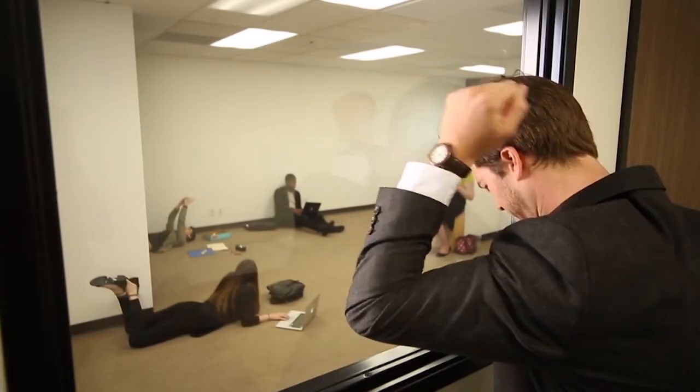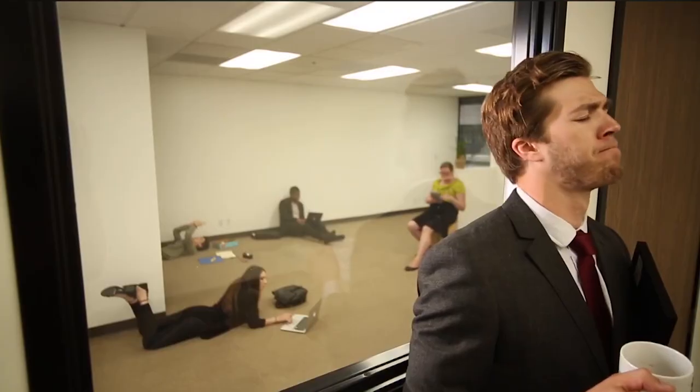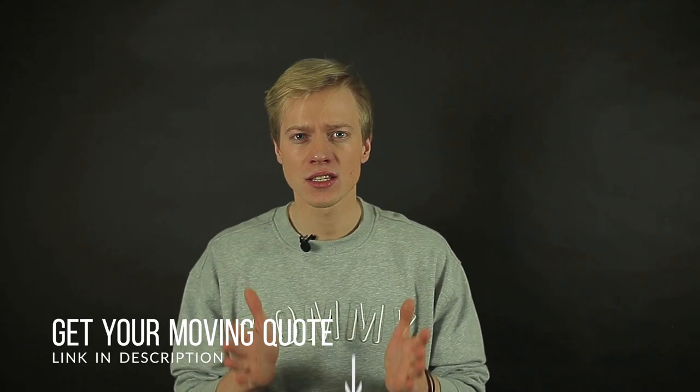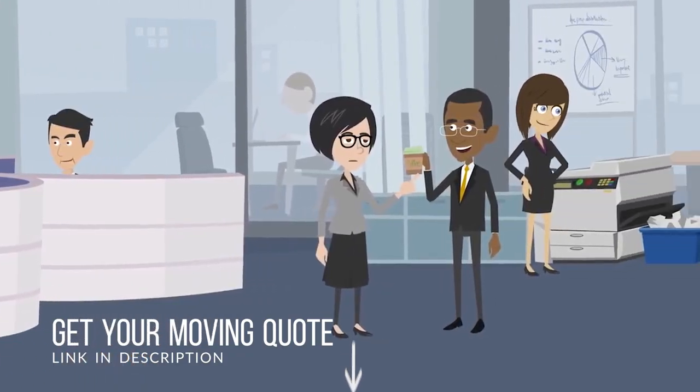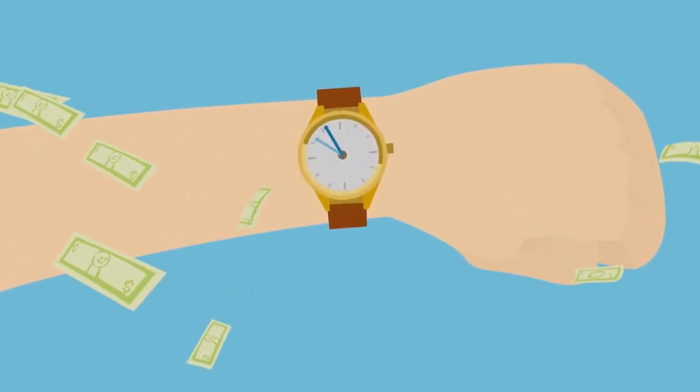In conclusion, moving an office space might appear much more challenging than a simple residential move. There are a lot more tasks at hand and a lot more responsibility to take upon one's shoulders. But with these simple tips, you can understand that it is all dependent on planning. Make sure that you plan beforehand, have your budget all sorted out and your paperwork in order. Good luck with moving your office.